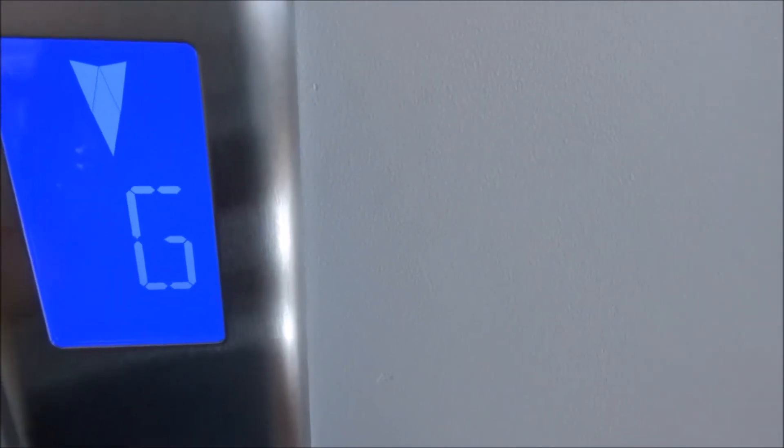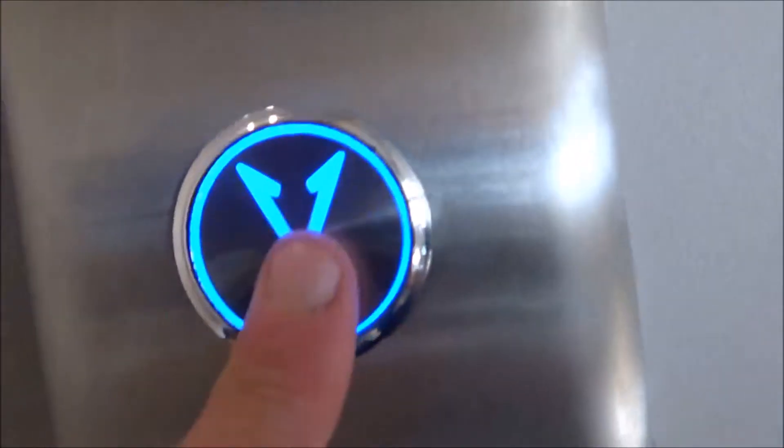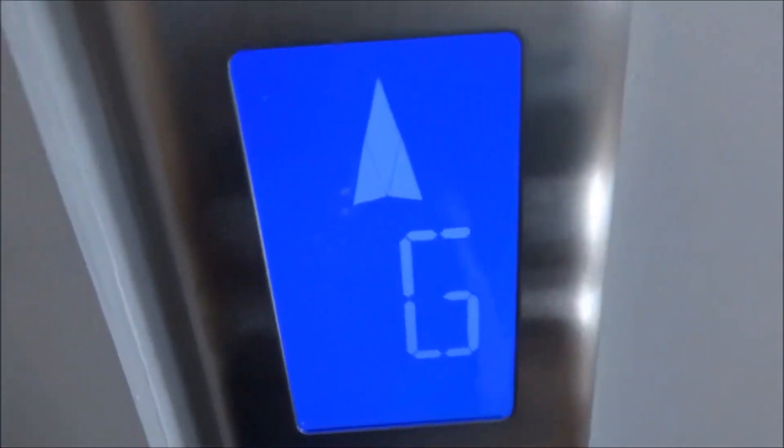Sorry, I had to cut that because someone wanted to get in the lift. Step fixtures. This used to be an 80s or 90s Otis lift.